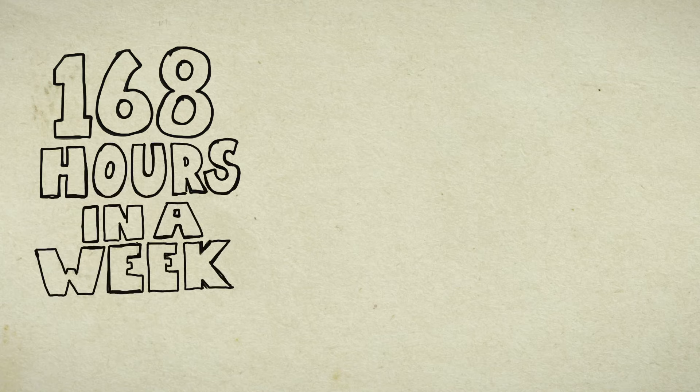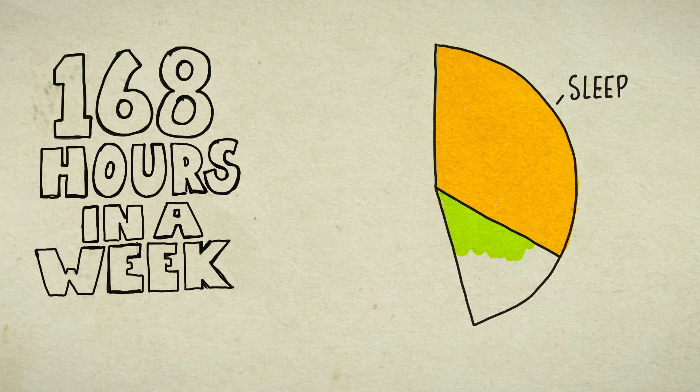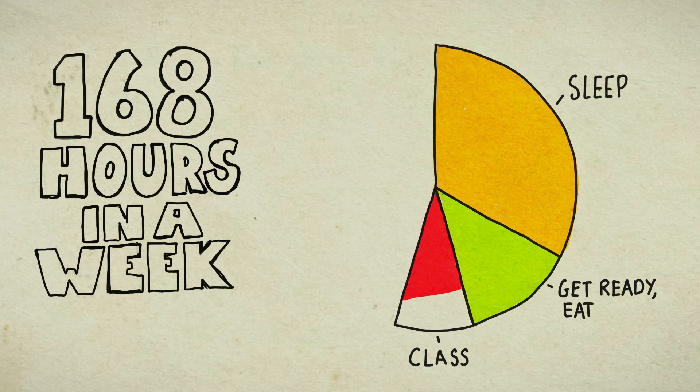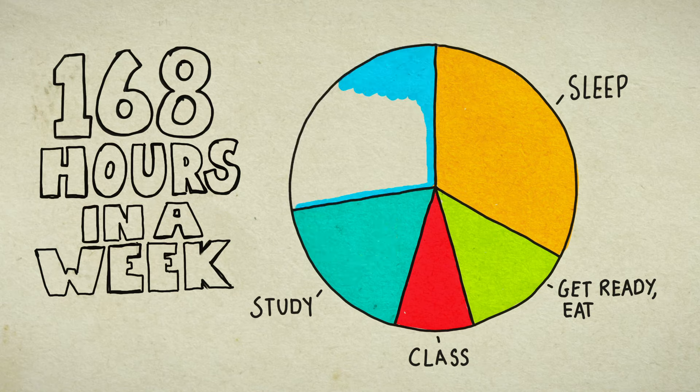Let's start again with 168 hours a week to find out how much time we really have. If we sleep 8 hours a day, that's 56 hours a week right there. Then about 21 hours to get ready and eat, 15 hours in actual class, and let's put in 30 hours just for studying. That gives us a huge chunk of 46 hours left in a week.